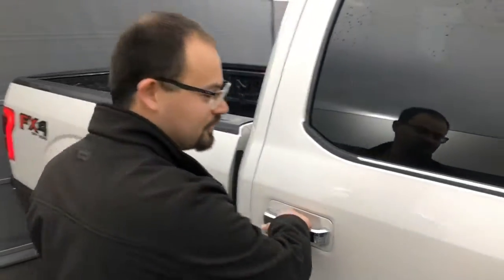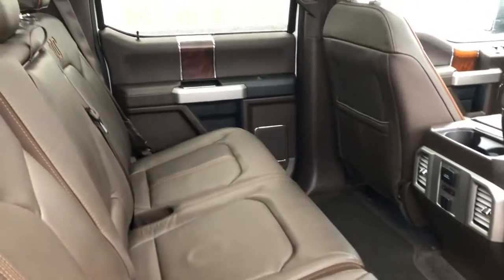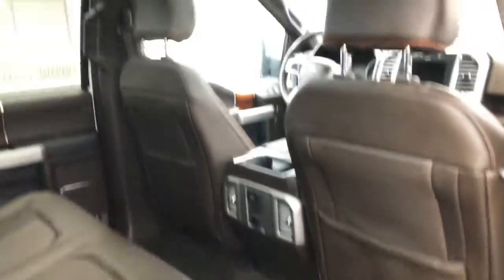Jesse, this is the crew cab model here. It's going to have your extended back seats. Heated rear seats. And again, you can take a look at that dual-panel moonroof.